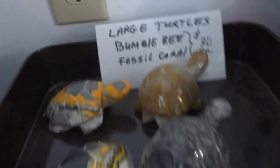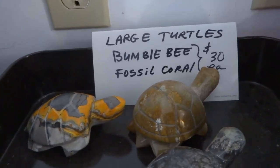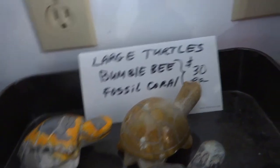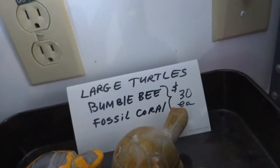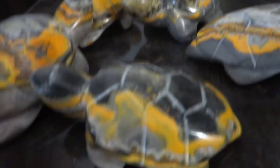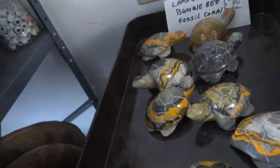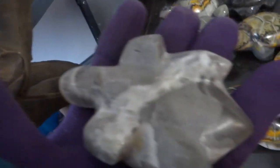I also have some large turtles that are bumblebee jasper. The fossil coral ones aren't in this tray, but bumblebee jasper — and they're so nice. These are from Indonesia, these are $30 each, and these are big. Even the bottom is nice — they have it all finished.